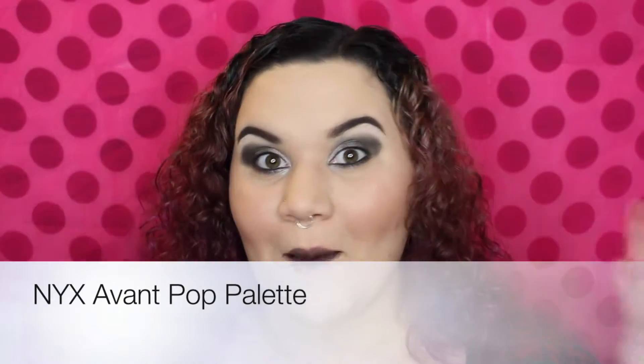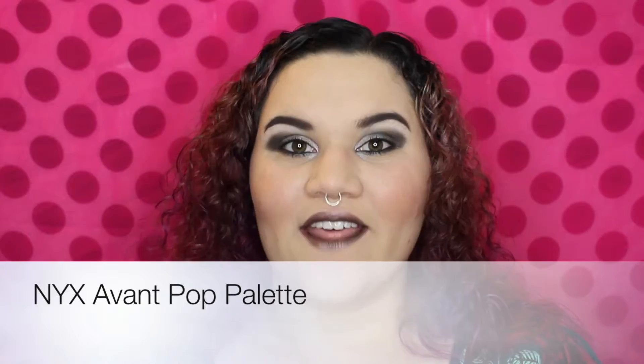Hey guys! Welcome back to the channel! My name is Miss Peanuthead and it's time for another Makeup Review Monday!